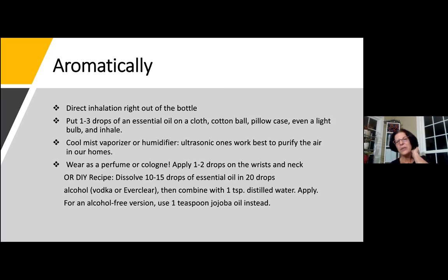You can also try this DIY recipe. There are a lot of really nice masculine and feminine scented essential oils that anybody can use. Dissolve 10 to 15 drops of an essential oil into 20 drops of alcohol — you can use vodka or Everclear — then combine with a teaspoon of distilled water and either dab it on or put it in a little misting bottle and spray it on. For an alcohol-free version, you can substitute a teaspoon of jojoba oil instead of the alcohol.